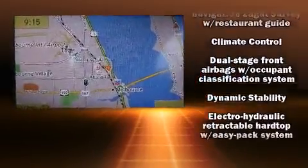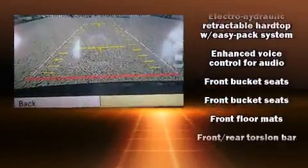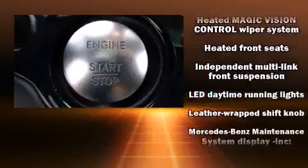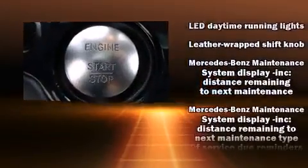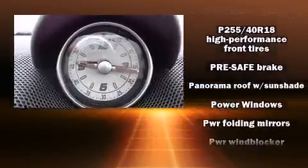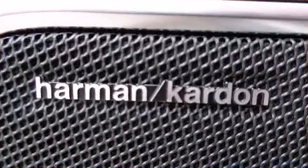Mercedes-Benz ensures the safety and security of its passengers with equipment such as head curtain airbags, an emergency communication system, and four-wheel disc brakes with ABS. Electronic stability control stands out as a technologically savvy innovation, keeping you better connected to the road.